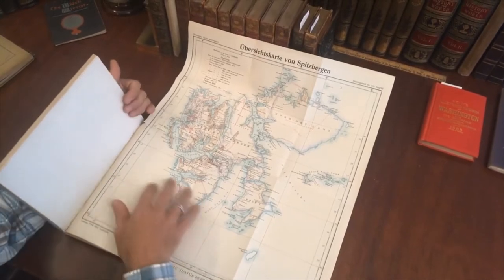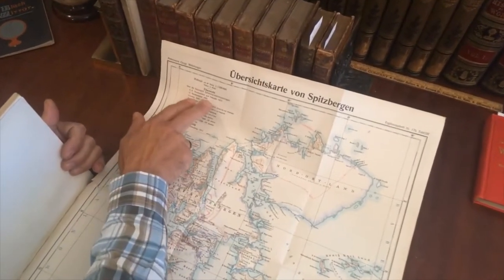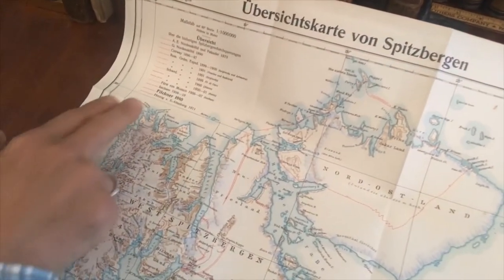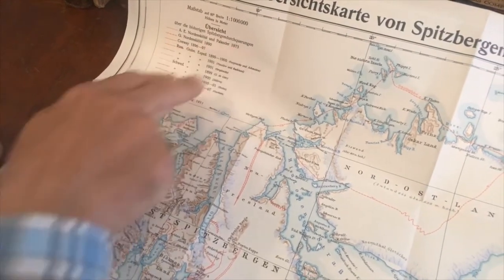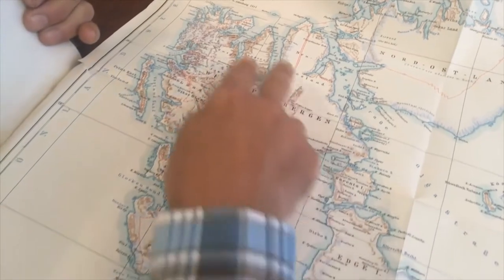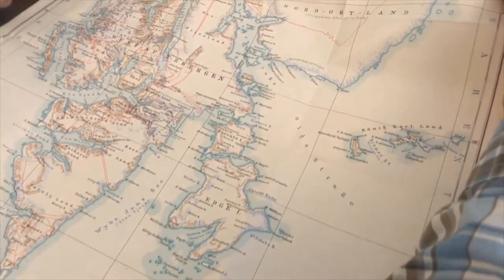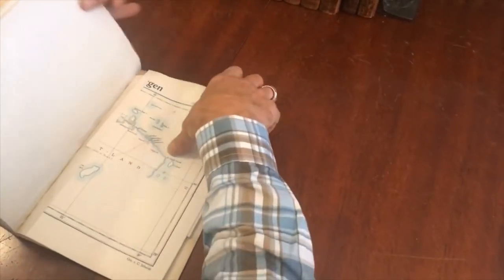We then come to this large folding color lithographed map. It should be noted that these Petermann maps are often very detailed. This one has the routes and areas traversed by various explorers starting in 1873 up through 1911. It's very detailed and specific to this publication — it did not appear in a typical atlas.